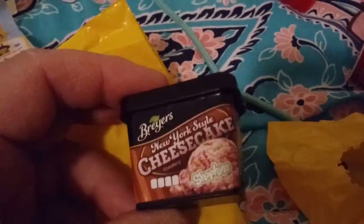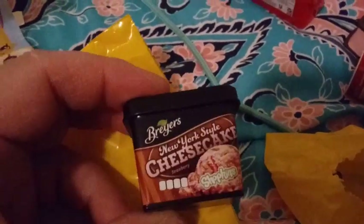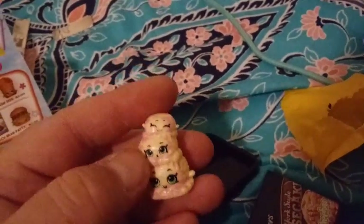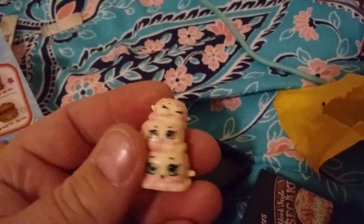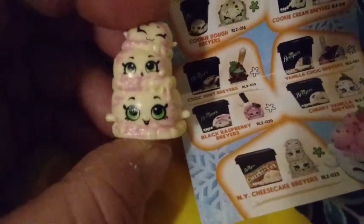I didn't even realize this was an option — this is Briars New York Style Cheesecake Ice Cream! Check this out: it's a cream cheese base with pink strawberry sauce swirled through it, and it has three tiers of smiles — a big smile, a medium smile, and a squint smile on top. That is so adorable. I'm going to find out the name — this is NY Cheesecake Briars and it's considered a rare.